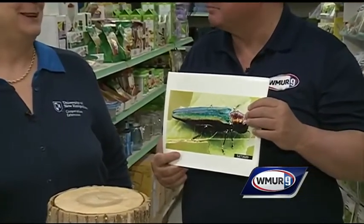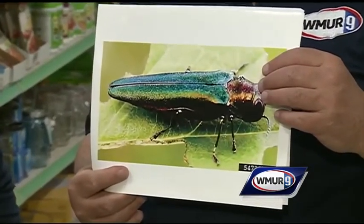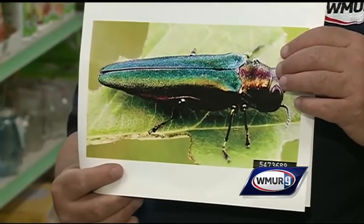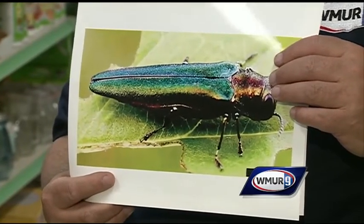We've been talking about this little bugger — pun intended — for a while now. He's definitely moving around in the state of New Hampshire. He's an emerald ash borer, and he's bright green. He's actually not that big, half an inch in size maybe, and he shows up as an adult beetle usually in late June, early July.